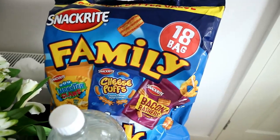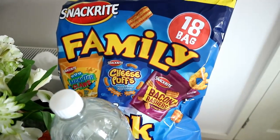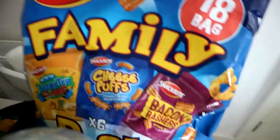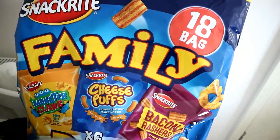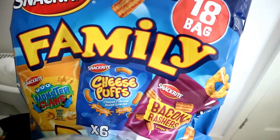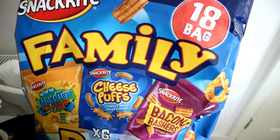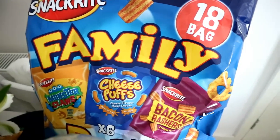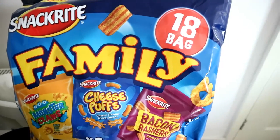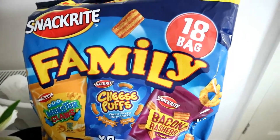There's also this giant family bag of Snack Rite crisps — 18 bags, and I think it was about £1.29 for all 18 bags. Sin values for these crisps range between 4 and 4.5 syns per bag — I'll leave them in the description bar below. I am a big crisp lover and I like to snack on savoury things. So when I saw 18 bags for £1.29 I thought we might as well buy the massive bag — they'll last us quite a while and it's really good value.